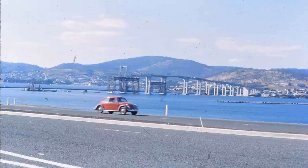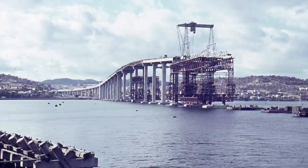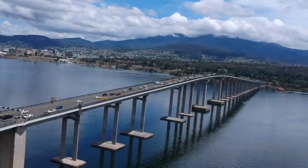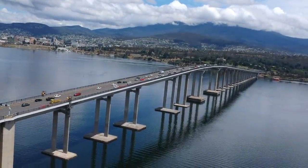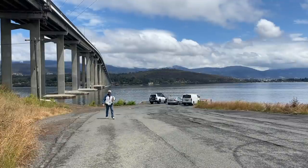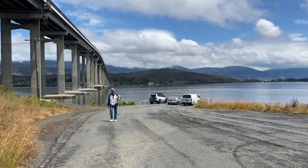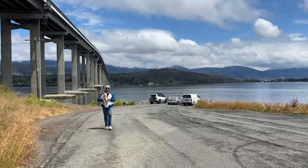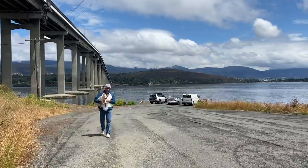Designed by engineer Jude Setton from pre-stressed concrete girders, the Tasman Bridge took four and a half years to build, opening in 1964. Over here on the eastern shore we've got the Tasman Bridge this way, and back there is the former landing of the floating bridge.